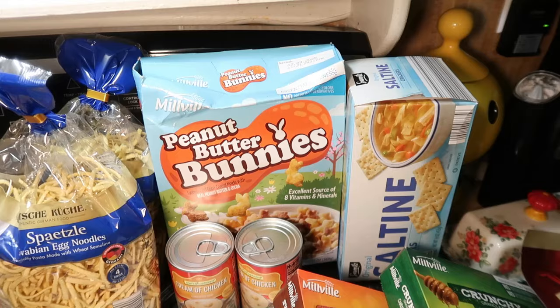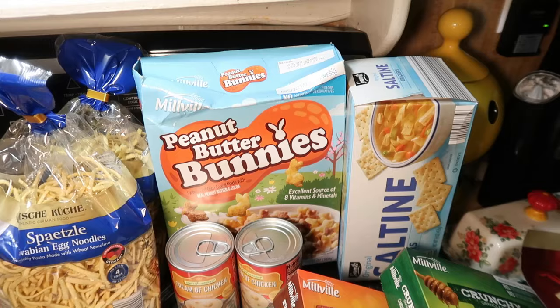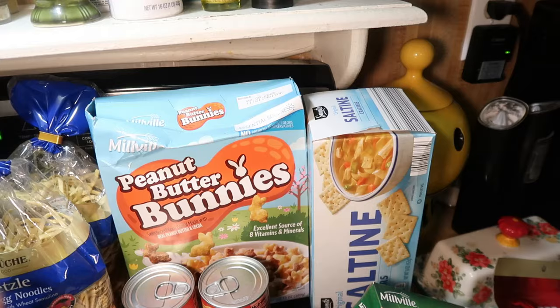This box of peanut butter bunnies was on sale for like 69 cents. It's supposed to be like Reese's peanut butter cup cereal — chocolate and peanut butter. Got that on clearance because of Easter. Also two cans of cream of chicken for some recipes.